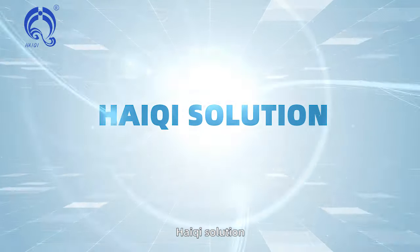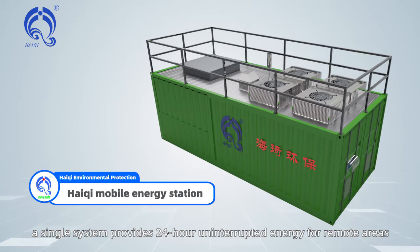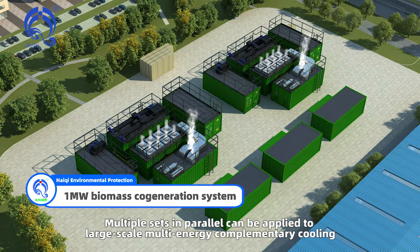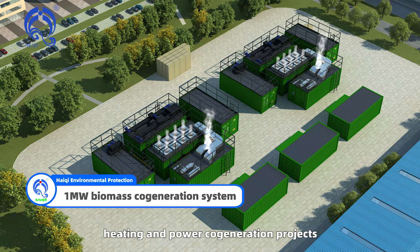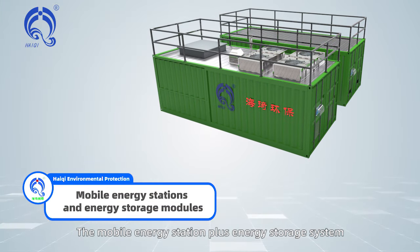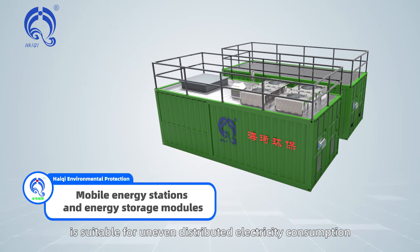Haichi Solution: A single system provides 24-hour uninterrupted energy for remote areas. Multiple sets in parallel can be applied to large-scale multi-energy complementary cooling, heating, and power cogeneration projects. The mobile energy station plus energy storage system is also suitable for uneven distributed electricity consumption.